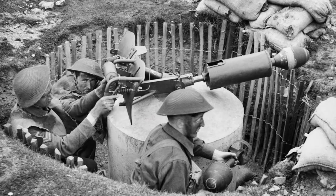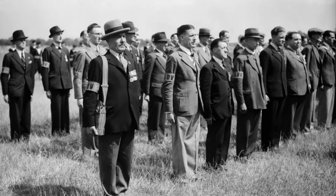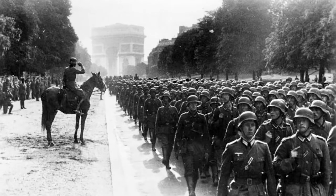The Blacker Bombard, also known as the 29mm Spigot Mortar, was an infantry anti-tank weapon devised by Lieutenant Colonel Stuart Blacker in the early years of the Second World War. It was intended as a means to equip Home Guard units with an anti-tank weapon in case of a German invasion, particularly in the weeks after the Dunkirk evacuation when the British Army could only field 27 divisions against the more than 100 divisions possessed by the German Army at the time.